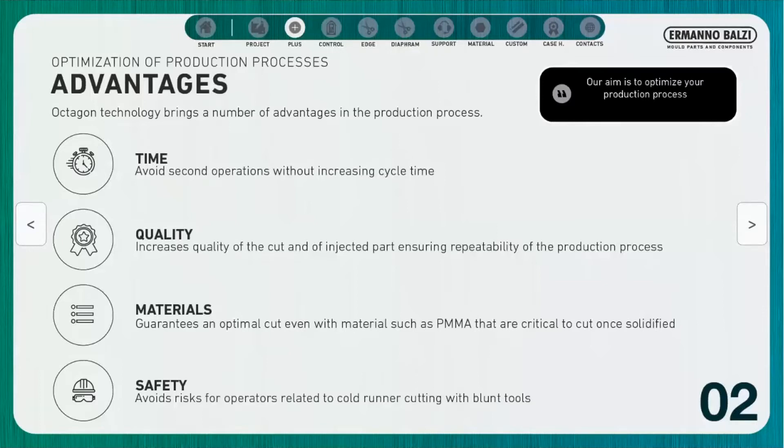Safety: there is greater safety due to the fact that operators do not have to use blunt tools to perform the cut in later stages of the process.